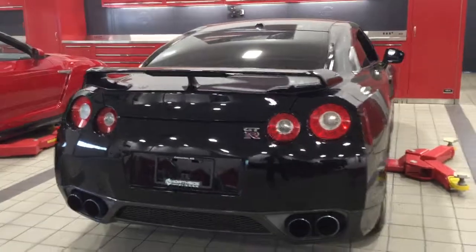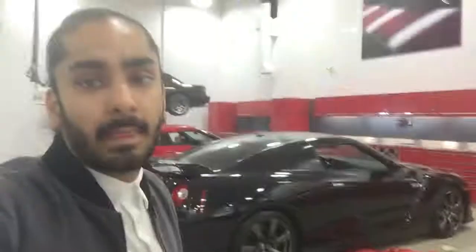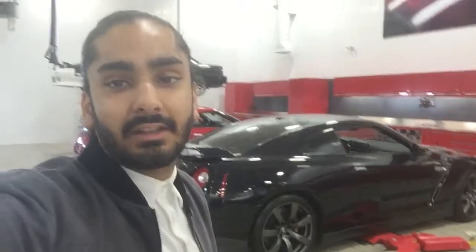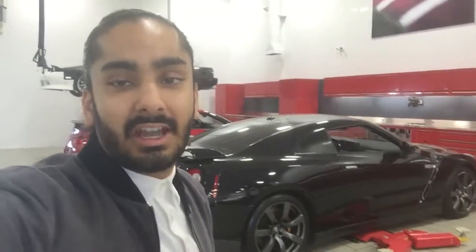The 2009 is in showroom condition. Very excited for you to come down and check it out. And that for you Jim is the 2009 GTR. If you have any questions please don't hesitate to call at 780-456-1449. Once again this is Jeep and I hope to hear from you soon.